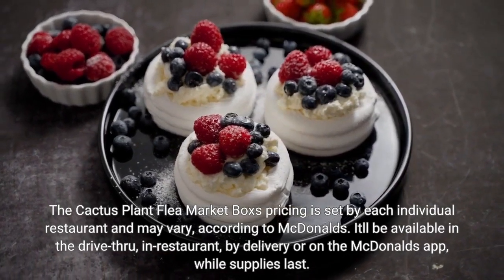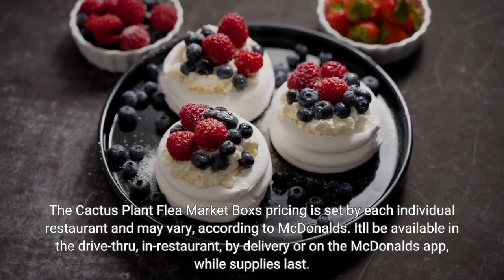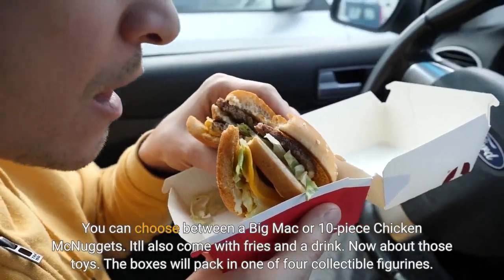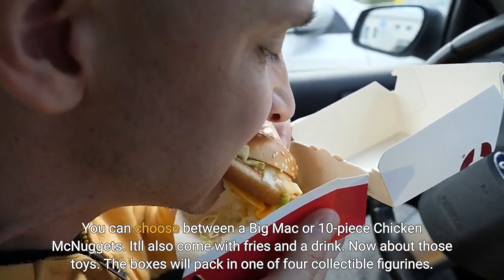It'll be available in the drive-thru, in restaurant, by delivery, or on the McDonald's app, while supplies last. You can choose between a Big Mac or 10-piece Chicken McNuggets, and it'll also come with fries and a drink.